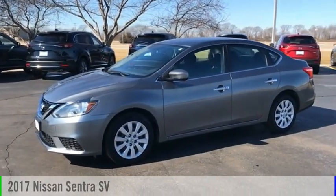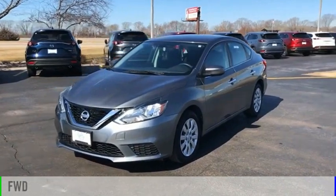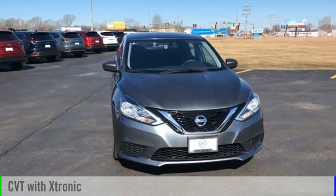Come test drive the 2017 Sentra. This vehicle is powered by a front-wheel drive, four-cylinder, 1.8 liter engine, and comes with a continuously variable transmission.